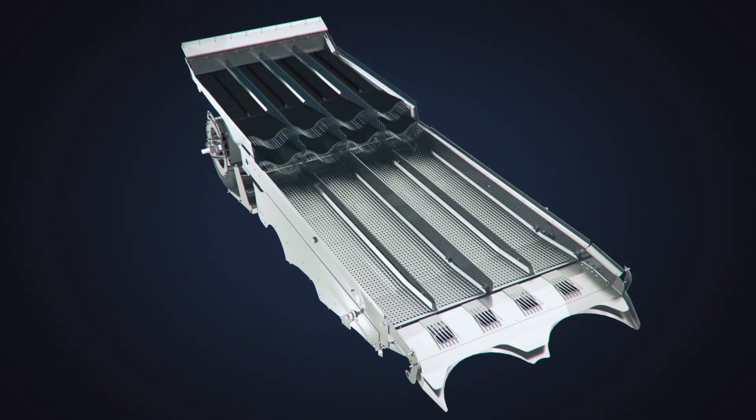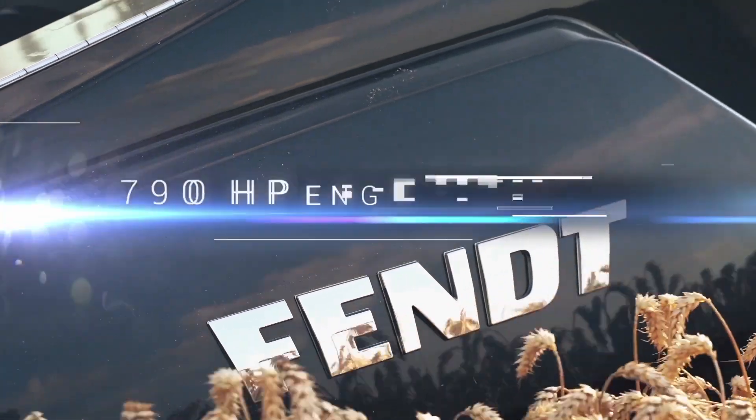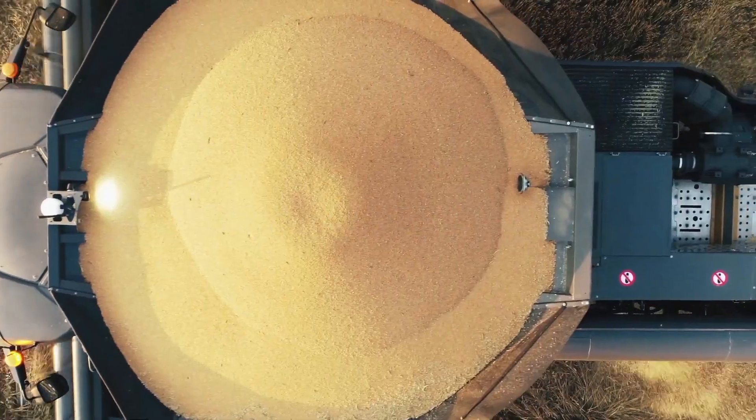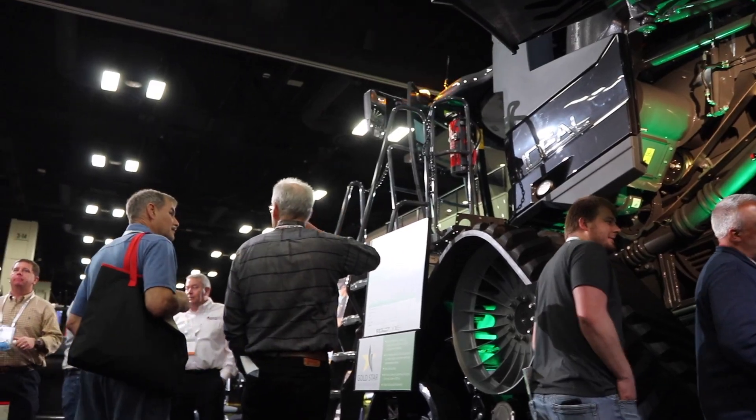Everything on that header is coming to one point before it goes in the combine, and that's right where the steering column was, so it's important to have that visualization. Actually, this is the first combine that Fendt has released in North America — very young to the combine business. We released the combine in North America in July of 2018, and last year was our first year getting multiple machines out through our dealer network to customers, and we continue to grow that moving forward.